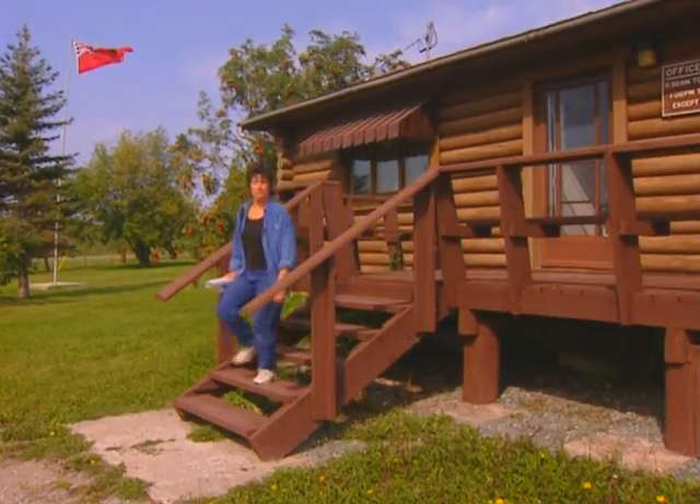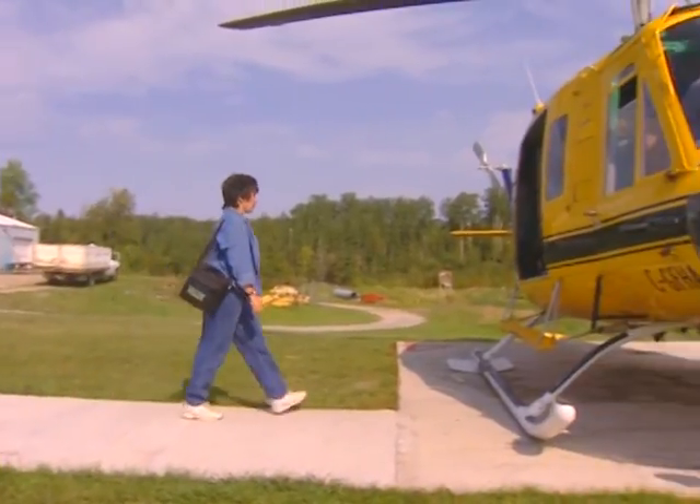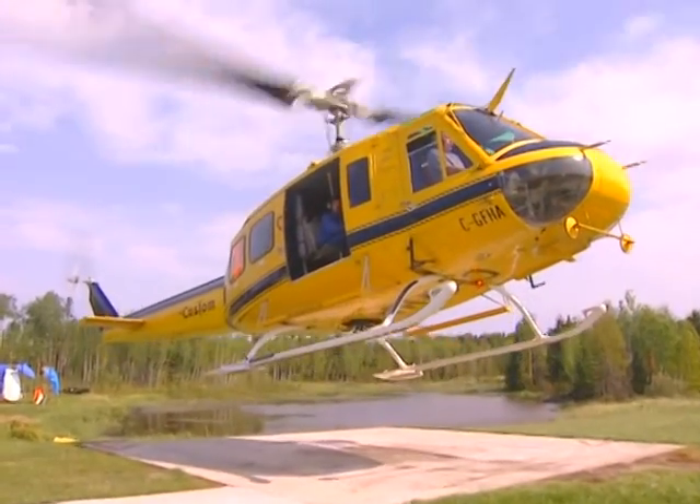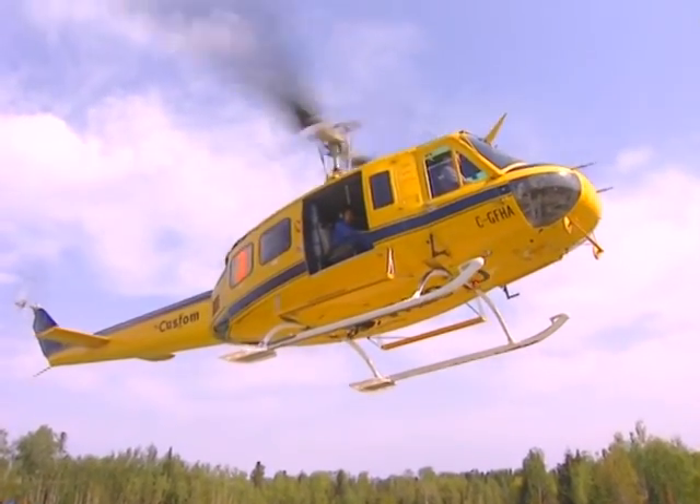Kelly Leavesley is the Regional Wildlife Manager for Manitoba Conservation. In her research, she's using state-of-the-art technology to track caribou in order to understand their habitat. Kelly chairs the Woodland Caribou Management Committee.